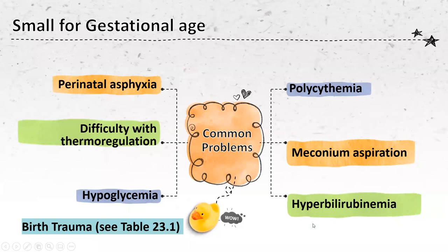Common problems we see with small for gestational age babies include perinatal asphyxia — not getting enough oxygen during the birth process or right after. They have difficulty with thermoregulation because they don't have the fat stores; newborns are already poorly adapted to thermoregulation early on. Many of these babies end up in the NICU in an isolette with a warming device to help them conserve energy, because it takes energy to keep yourself warm. We also see hypoglycemia and polycythemia — too many red blood cells — which causes jaundice issues.